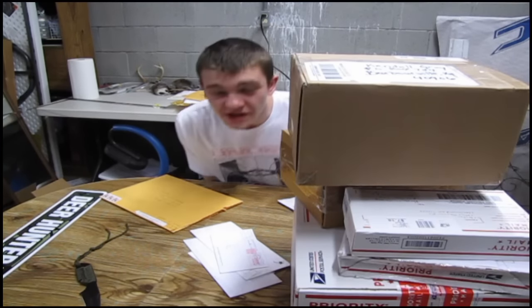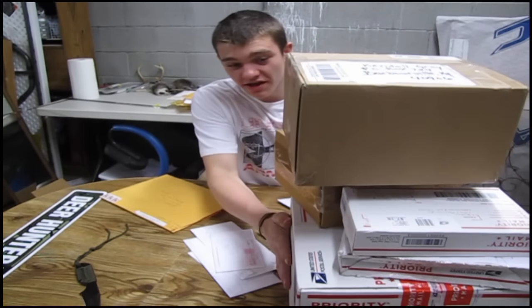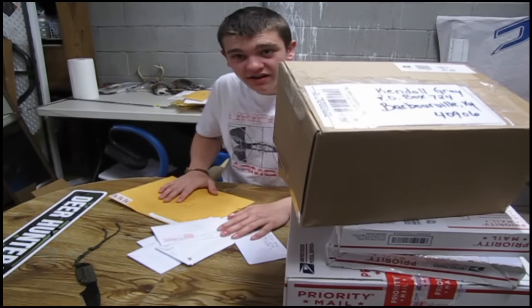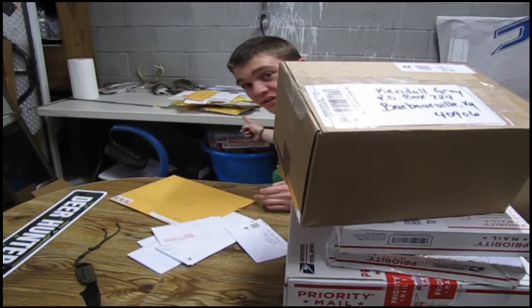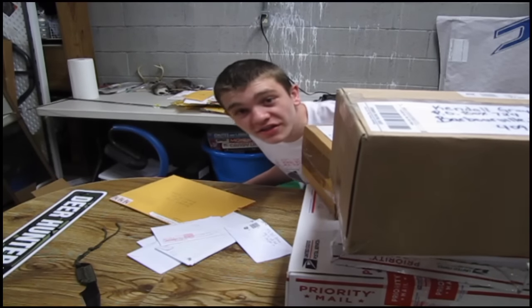Hey guys, alright, so we're gonna be doing a gigantic mail-in box. Dude, look at all this stuff. Look at all this stuff. And look at all that stuff — that stuff over there, that's like four foot high of just mail. This is crazy.